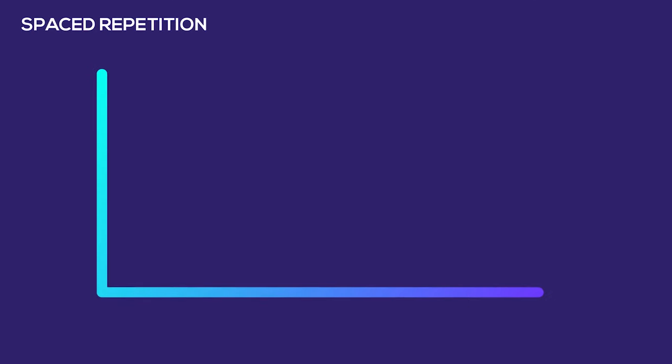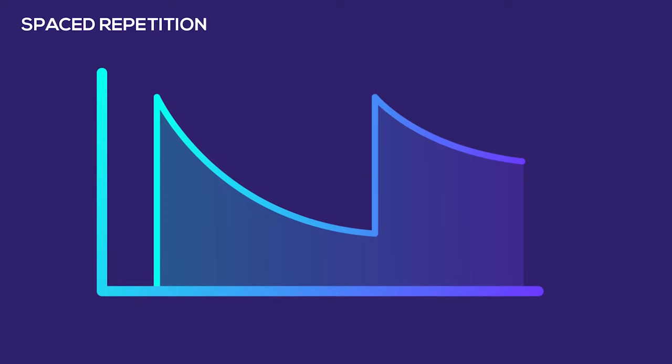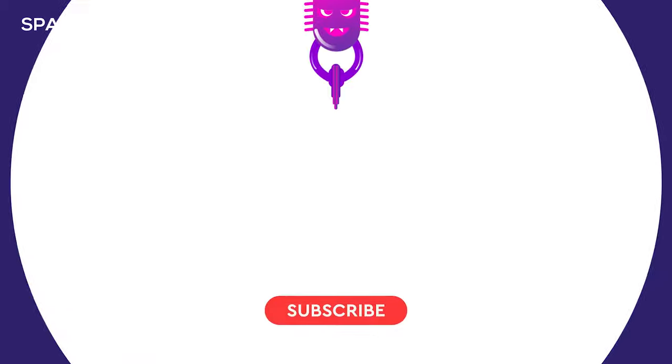Even though we created a strong memory for the mnemonic, the memory strength will still fade with time. You have to recall this mnemonic using spaced repetition to retain it for longer time periods. Watch my video on spaced repetition to prevent this memory fade. Thanks for watching the video.